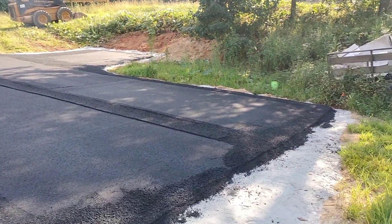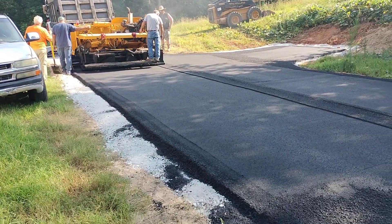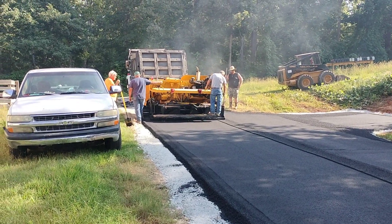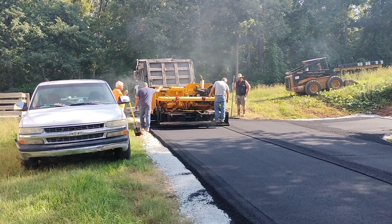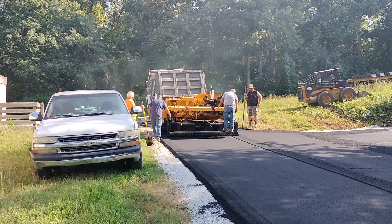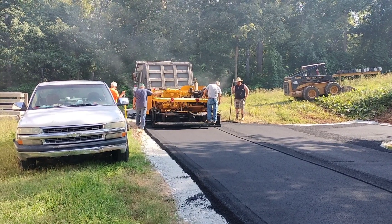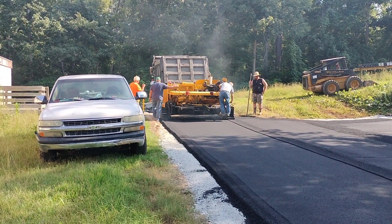These guys are doing a great job. You can see it's all even out through here. It's probably — I'm guessing — an inch and a half thick. That's what it looks like. I hadn't measured it, but I'm not going to ask them — these guys know what they're doing. I've never laid asphalt, I have no clue. I've never seen it laid, so this is pretty interesting to me too.